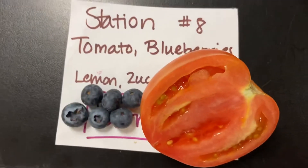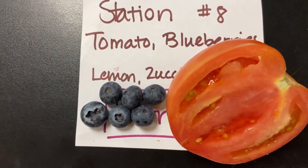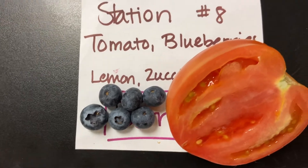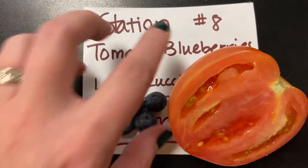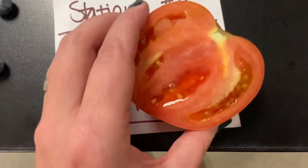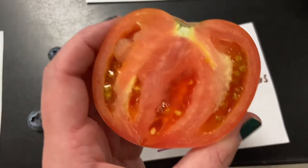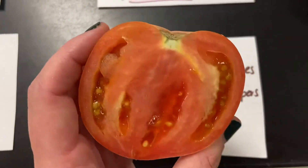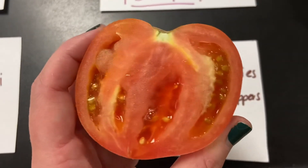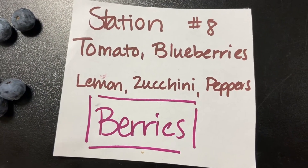Station number eight — we have added on to our lemons, our zucchinis, our peppers. We are adding in our berries, our blueberries, because these are all berries. Did you know that a tomato is a berry? Again, it's because it's fleshy with lots of tiny seeds on the inside. So number eight is going to be berries.